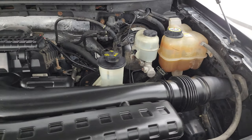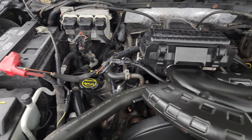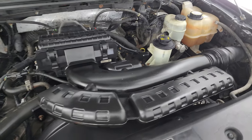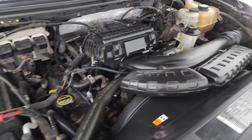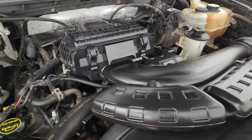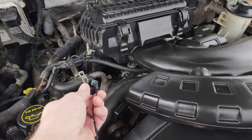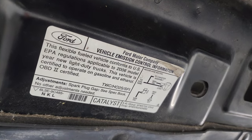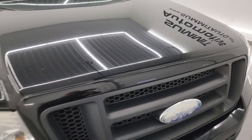Under the hood we have the 5.4L V8 Triton gas engine. Engine bay is very clean, runs very smooth. This truck has been fully safetied and inspected by our service shop — has a fresh oil and filter change and all the fluids have been checked and topped off. Runs really smooth. There is the emissions sticker and this truck is 100% ready to go.